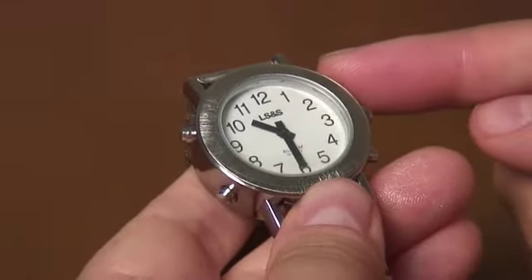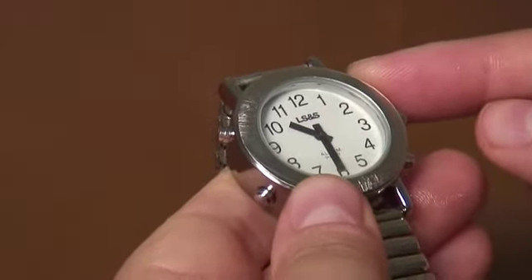In order to now hear the time, you will use the button at the two o'clock position. Just quickly hit it once and it will speak the time to you.